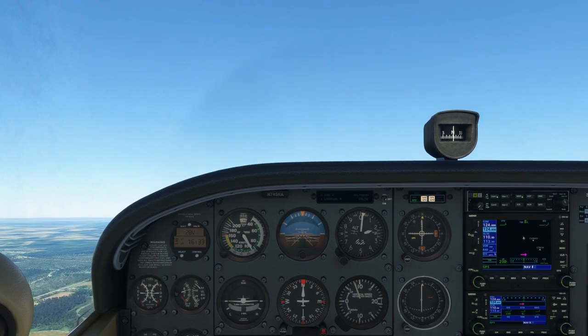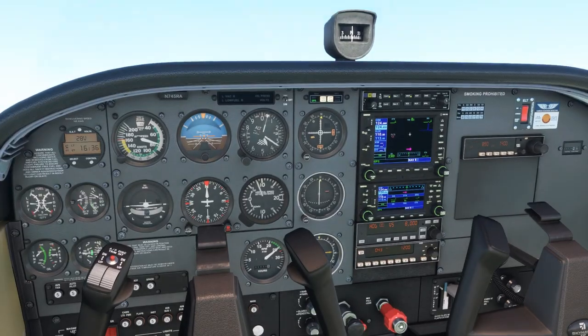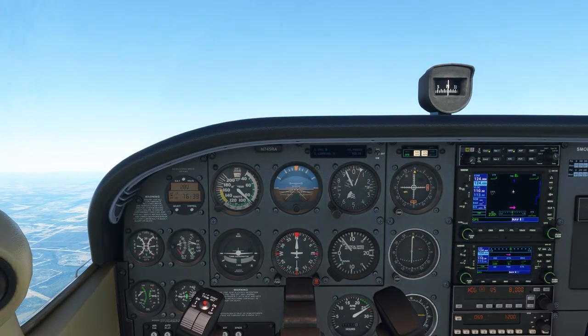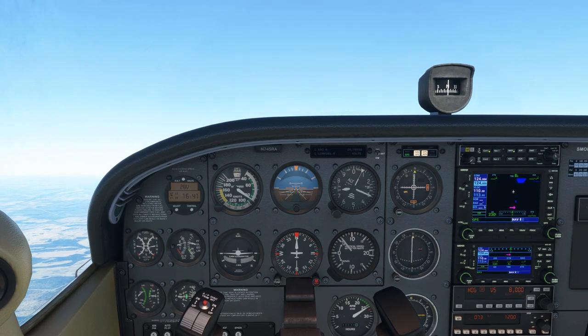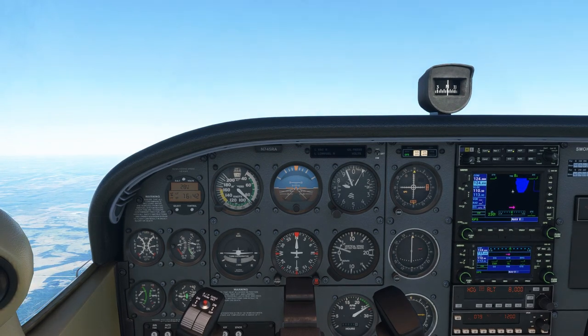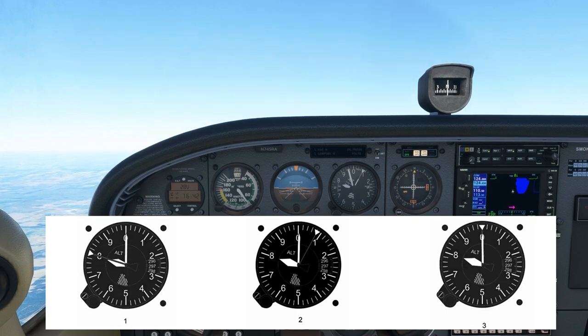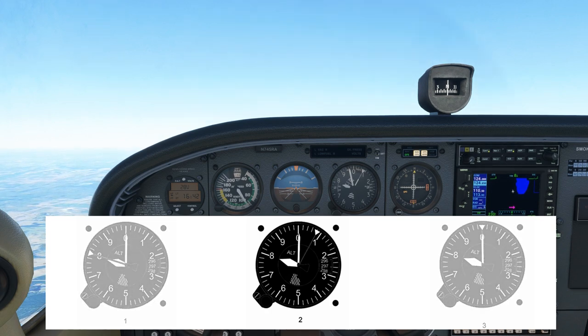The long and thin 10,000 foot needle moves at a rate which is virtually undetectable at this rate of climb. As I've now increased the speed of the playback, you can see that the 10,000 foot indicator needle is gradually moving towards the 1 on the altimeter face — the closer we get to our 8,000 feet level-off altitude, as we're now obviously much closer to 10,000 feet than we were when we were down at 1,300 feet. So now as we level off and look at the altimeters given to us in the question, we can see that only one of them has a 10,000 foot indicator needle that's in a position that makes any sense.